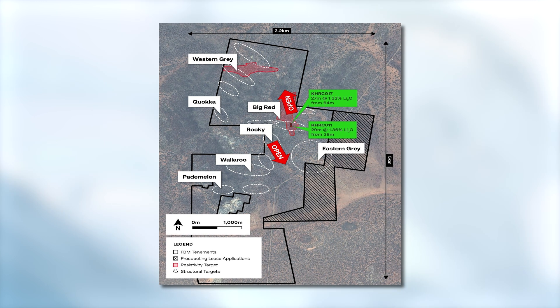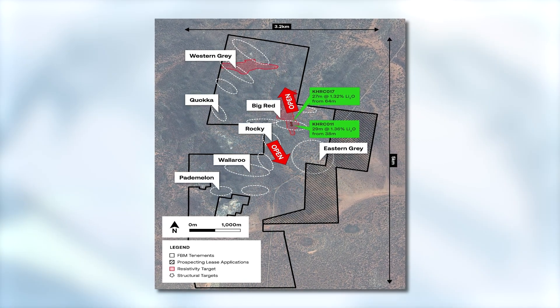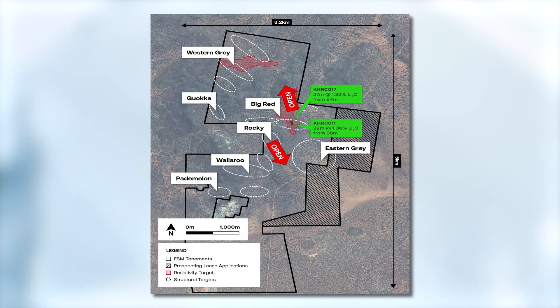Excitingly, we have expanded this program of drilling. The RC drill rig will continue with a further 6,000 meters, and what we're aiming to do is to further test the Rocky prospect — infilling and extending in those open areas — in anticipation of intercepting a thick spodumene-bearing pegmatite. We will also continue drilling our regional targets: Wallaroo, Padamelon, and Eastern Grey.